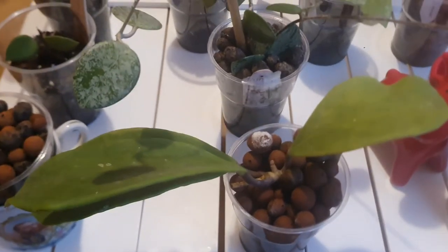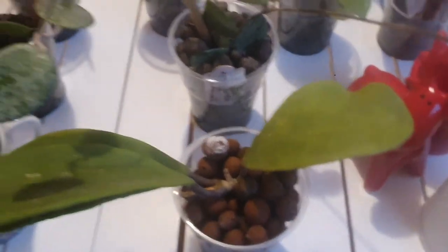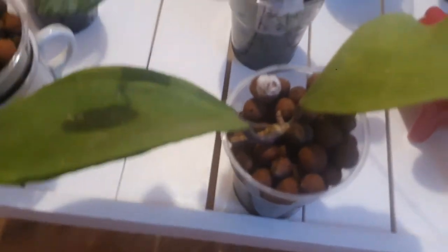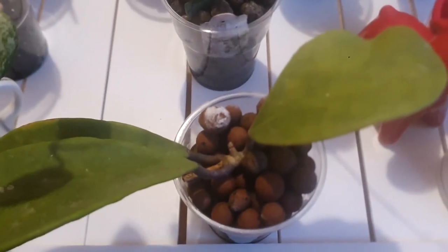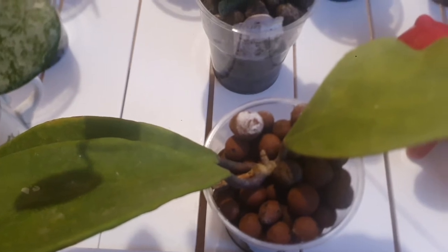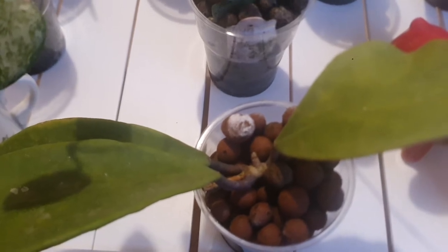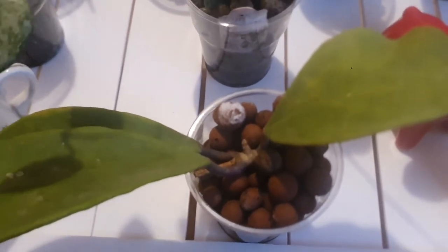The first one I'm going to talk about is Hoya excavata. I have it here in front of me. Hoya excavata is native to Buru Island of the Moluccas, Indonesia, where it lives on trees in humid forest. The genus is dedicated to Thomas Hoy, a botanist and curator of the gardens of the Duke of Northumberland. The specific name is from the Latin adjective 'excavato,' meaning hollow, with reference to the segments of the corona.